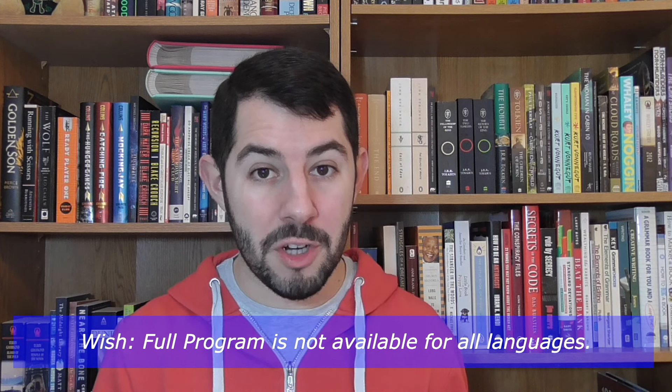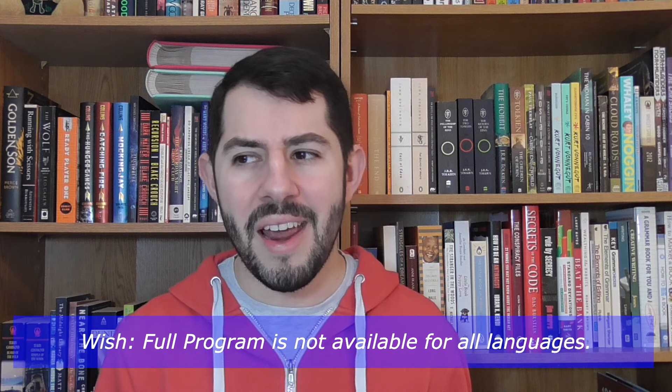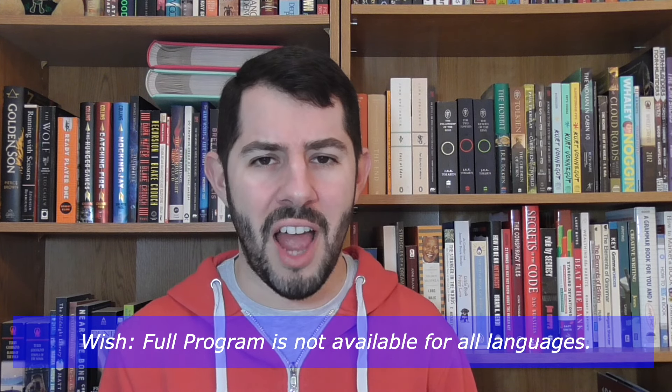However, all 17 languages on JumpSpeak do have access to the AI Tutor, and I think that kind of outweighs not having a full program anyway. If you're interested in giving JumpSpeak a try, you can click on the link in the description. In fact, you can try it for 100 days, and if you're not satisfied, there is a money-back guarantee.